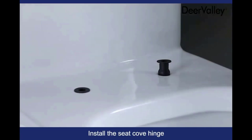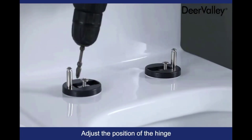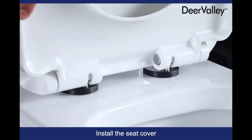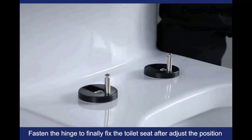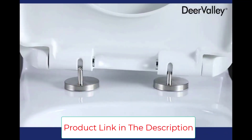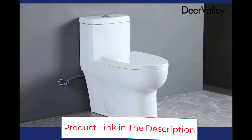This toilet comes with a high-efficiency dual flush system, with which you can conserve water by choosing 0.8 GPF or higher — 1.28 GPF — in case you need a heavier workload to get the cleaning job done. The glazed flush is super quiet and strong with no clogs. The flushing system is top-notch and will get the job done without any complaints.